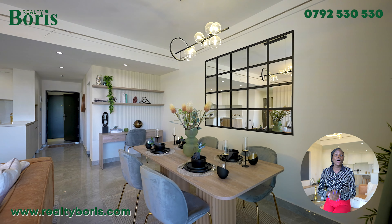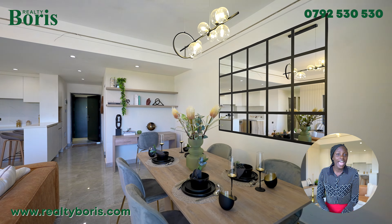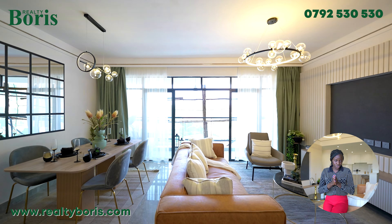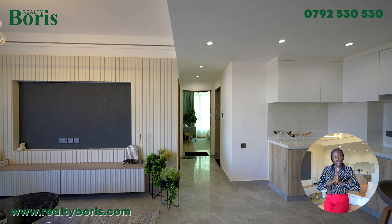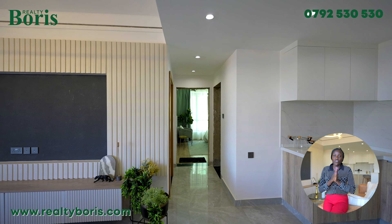For this particular current project, we have a one bedroom from as low as 6.5 million shillings, and the two bedroom we just toured is 13 million shillings, 112 square metres. Completion is December 2024 — 20% deposit to secure the unit, and the rest of the balance spread up to completion. Give me a call with the number on the screen, contact Realty Boris, and I'll hook you up with the best unit, best price, and best deal.